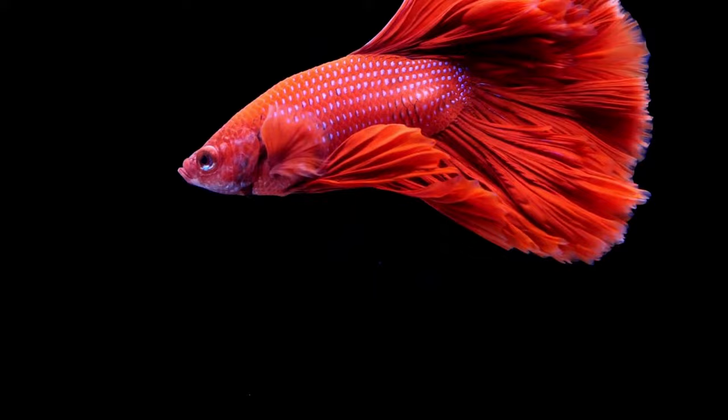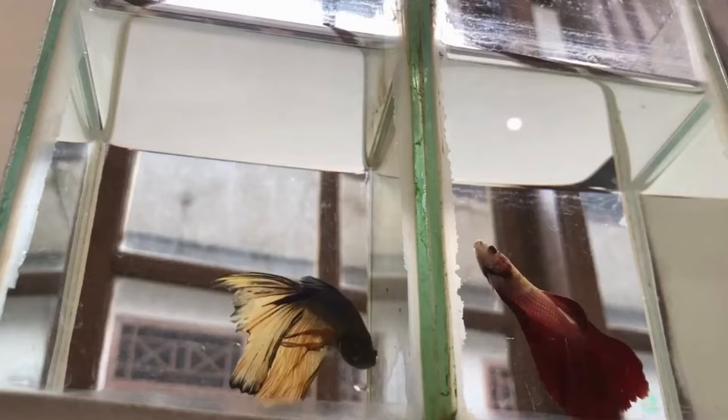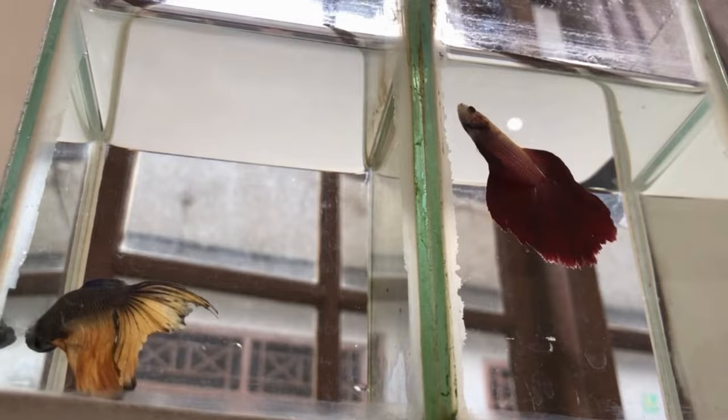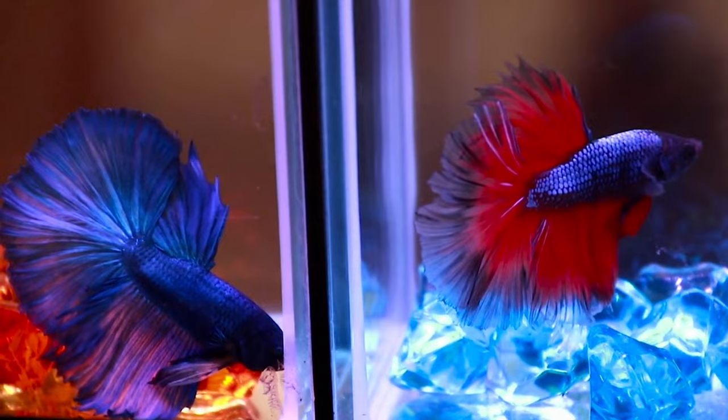Going back to our next topic, it's pretty normal for your betta fish to be laying on the ground when it's sleeping. Otherwise, there must be a problem with the tank, water quality, or you're dealing with an illness. Let's now dive into the ways to identify the problem and what to do to get your betta fish feeling awesome.